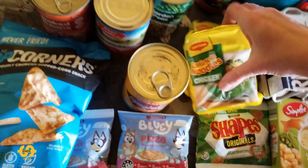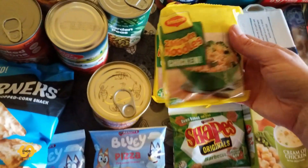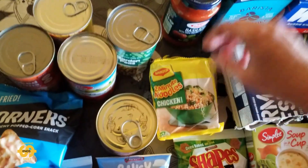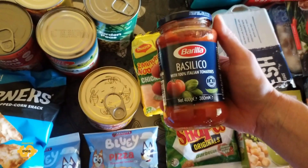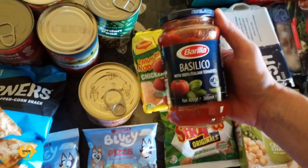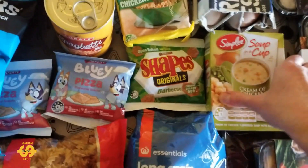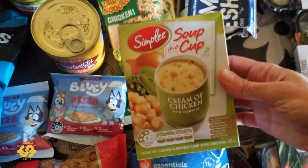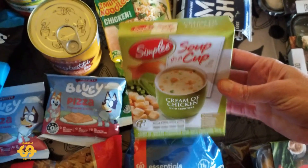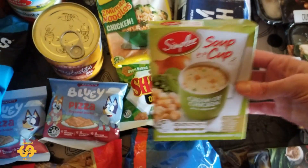There were also two packets of two-minute noodles in chicken flavour. And to go with the pasta, there's a jar of tomato and basil sauce — the Barula one. There was also a packet of cream of chicken with crouton soup mix, like instant soup that you put in the mug and pour hot water on top. So that's great.